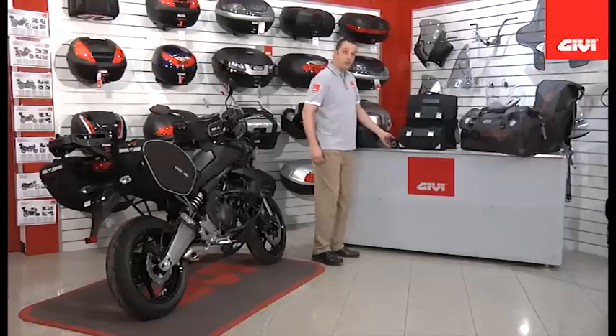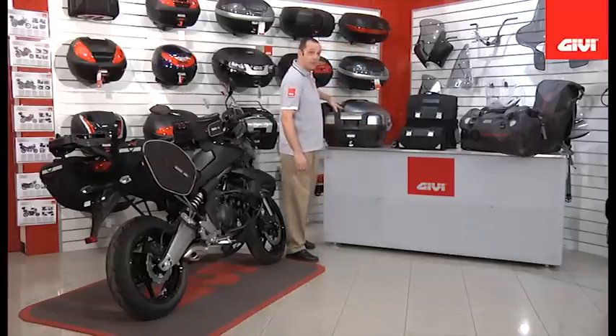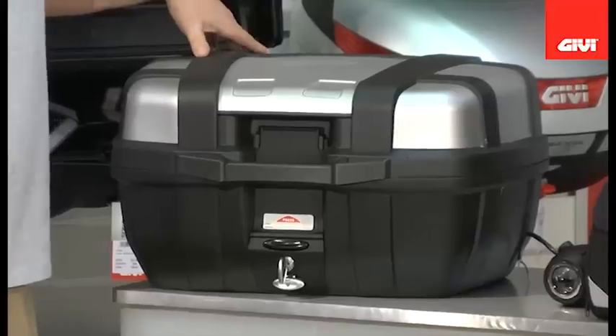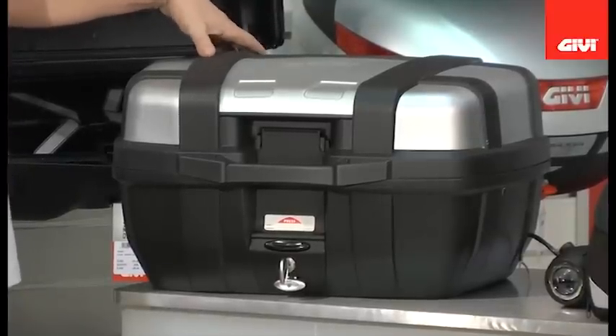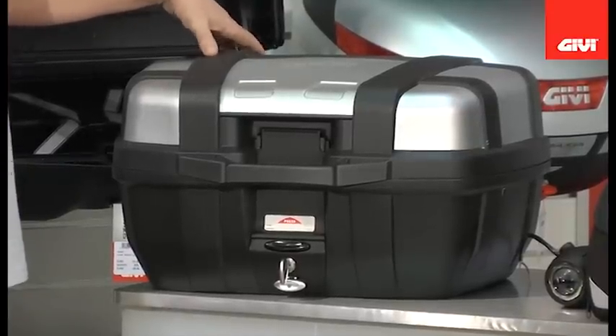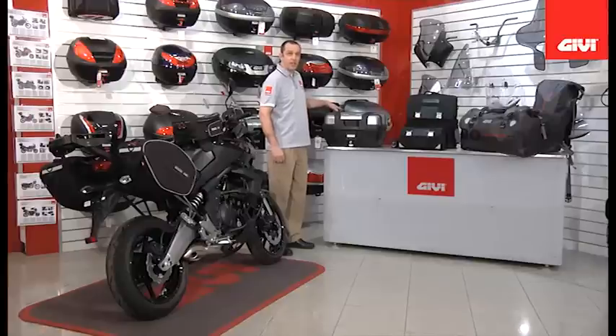In our Monokey Trekker series, after popular requests, we are now offering a 52 litre case. This particular case will be available and capable of taking two full face helmets, and regular Trekker series accessories will be available to be mounted to this case.